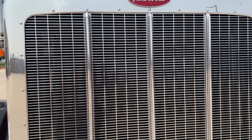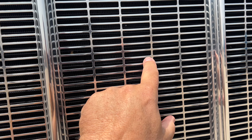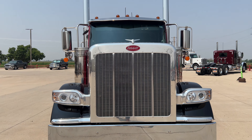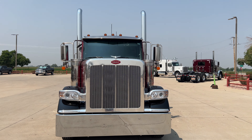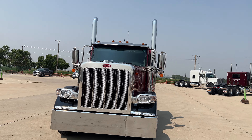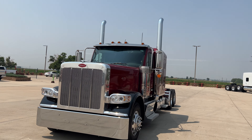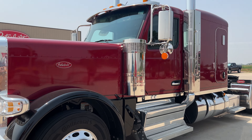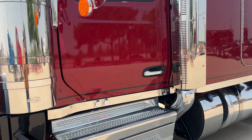If you look at the grille, see these long rectangular holes? That's exactly what the 359s had years ago. Good look at the front of the truck — this is a nice looking truck. These flat tops are gorgeous. Should be able to order them now.